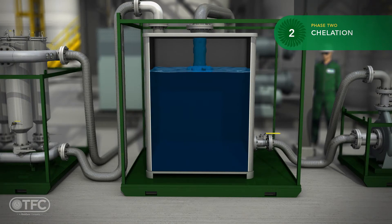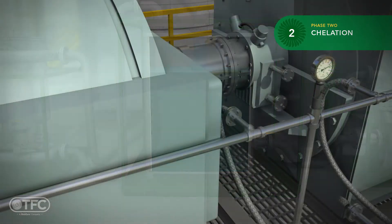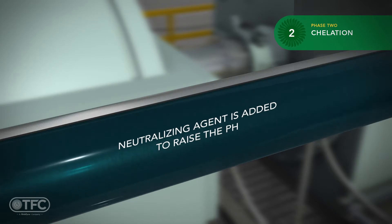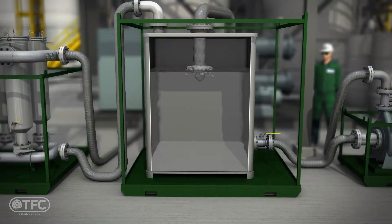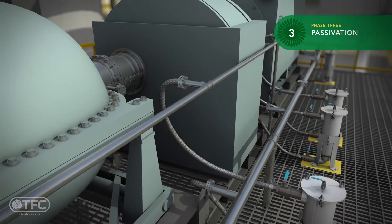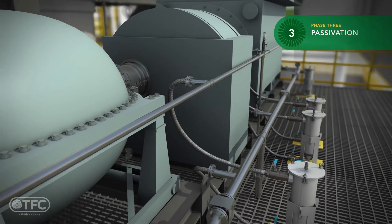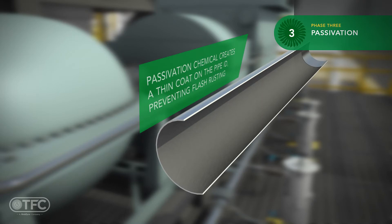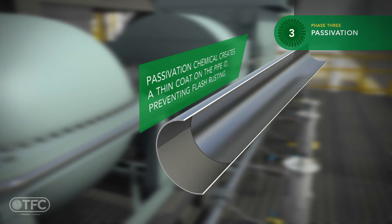Once the chelation phase is complete, we use a neutralizing agent to raise the pH. Next, we add a calculated amount of passivation chemical and circulate it throughout the circuit. Passivation is a method of forming a protective metal oxide coating of magnetite. The passivation phase coats the internal piping with a thin, low friction coating to protect the piping. This coating will prevent flash rusting.